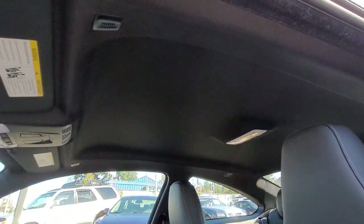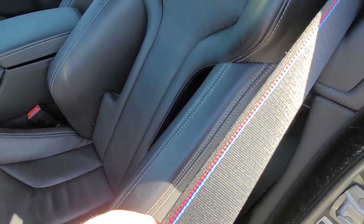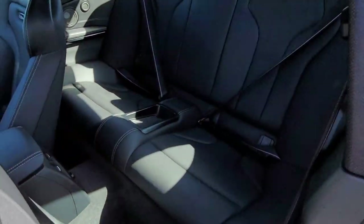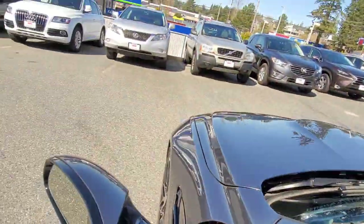Headliner. Steering wheel is there — nice stitching. It's just a competition package with easy stripes here. Back seats also look like they've never been used.